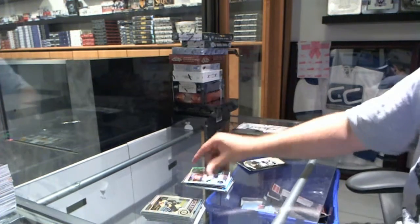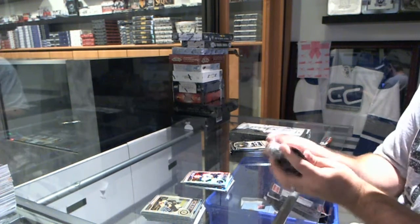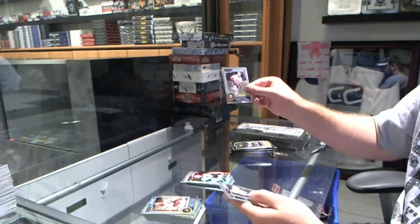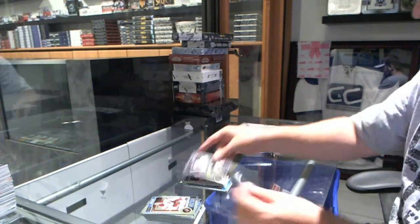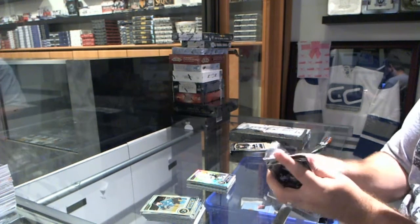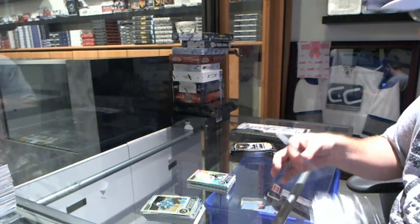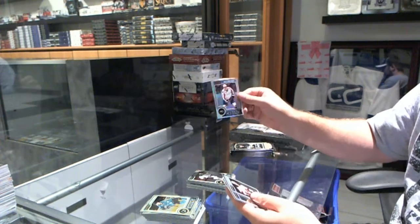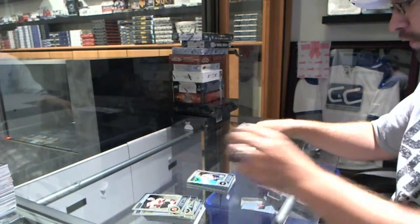Holy St. Louis Blues, this box is yours, basically. We've got a Griffin Reinhart rookie for the Islanders. And a Drew Doughty Platinum Rainbow for the LA Kings. For the Dallas Stars, John Klingberg rookie. And a rainbow of Alex Ovechkin for the Washington Capitals.